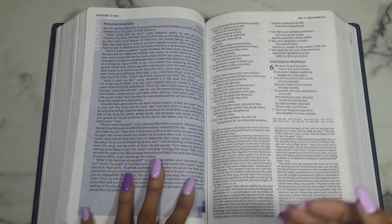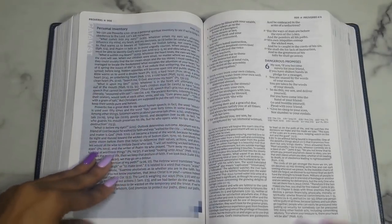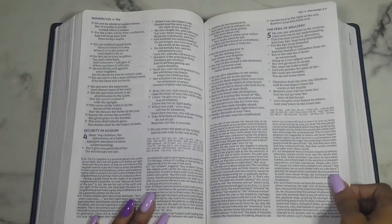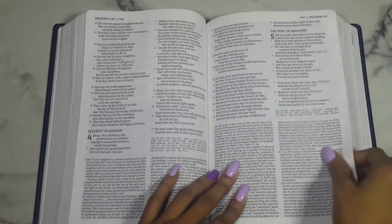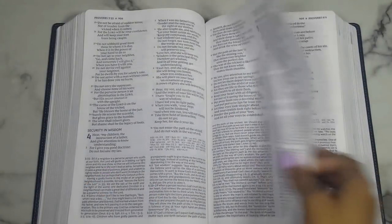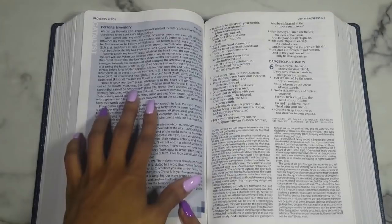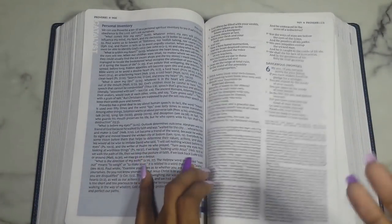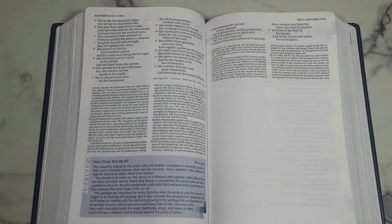It gives various scriptures related to Proverbs 4:20 — I really like that and can't wait to dive through these myself. This one is on 'How Does She Do It?' — about the Proverbs 31 woman. Moving forward, we have a catalyst on Daniel's seventy weeks — I want to get into that because I recently read a biblical fiction all about Daniel and it inspired me to study the book of Daniel.